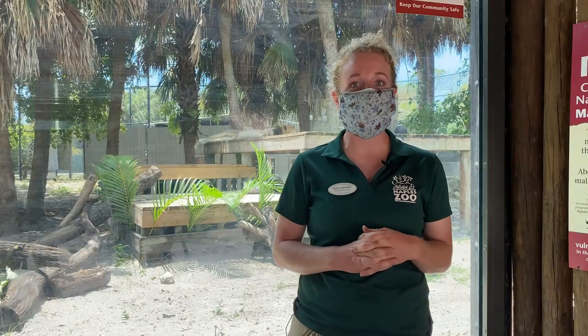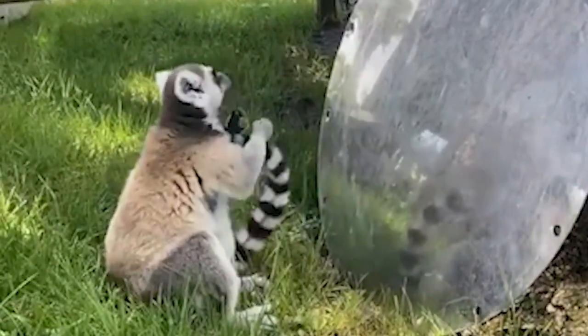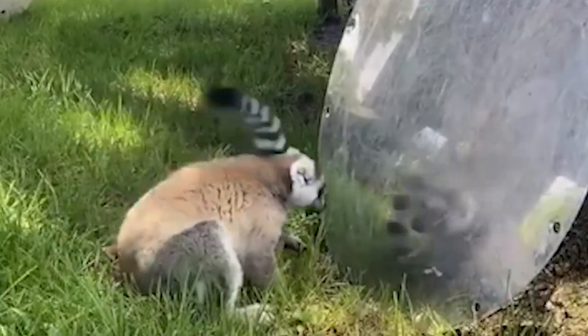We have some other animals like our ring-tailed lemurs that actually fight with their tails. They have scent glands in their arms and they will rub it on their tails and then hit each other in the face to fight.